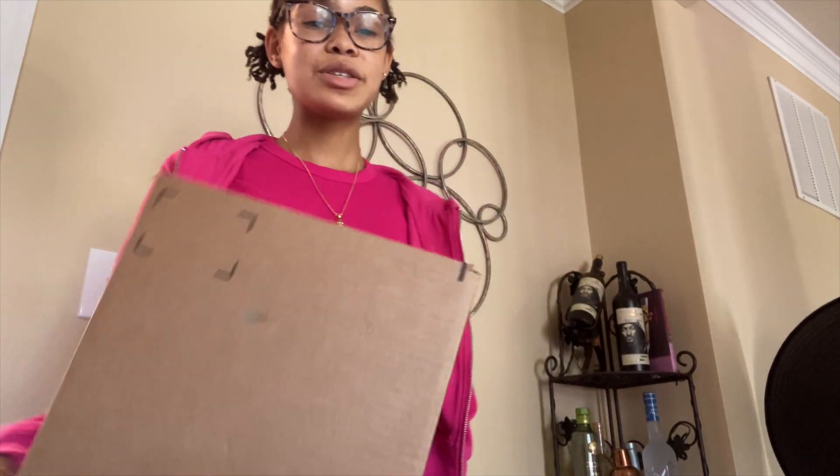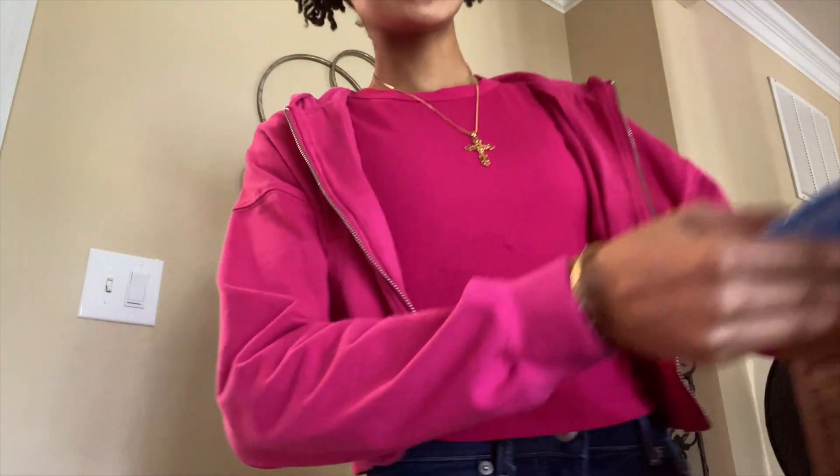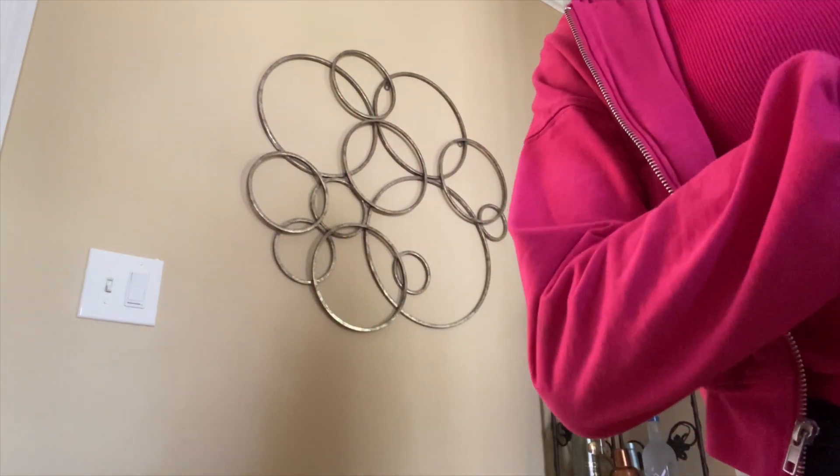Hi guys and welcome to another day of this vlog. Right now I'm about to unbox this Amazon package — it just came. Yesterday my gold hoops came in but I didn't end up recording that. These are the heels — these are the big things, these are the shoes. I ordered some Badgley Mishka heels from Amazon, so I'm going to see how this turns out.